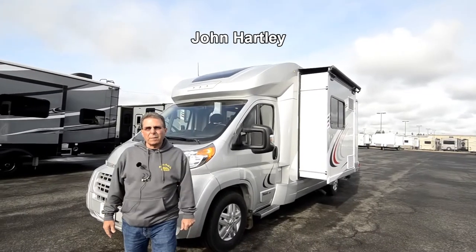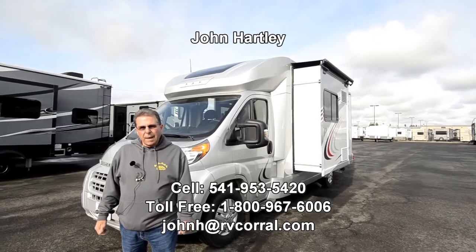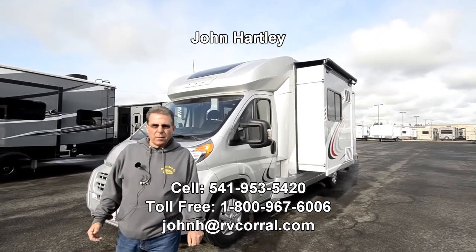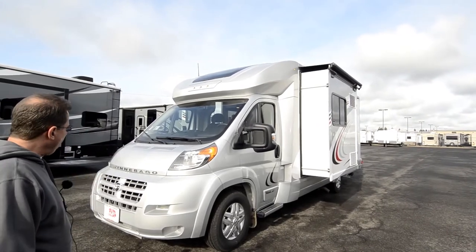Hi, I'm John Hartley, salesperson with the RV Corral here at our Coburg lot, and today I get to show you a new 2018 Trend 23D model.